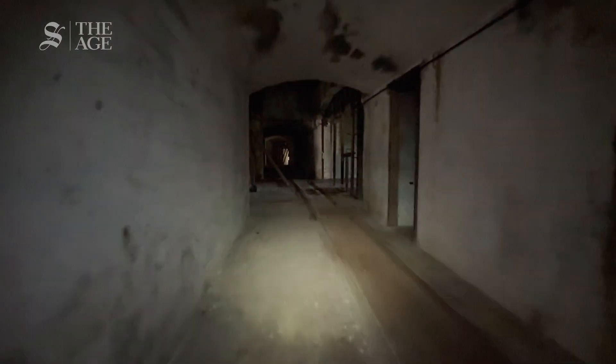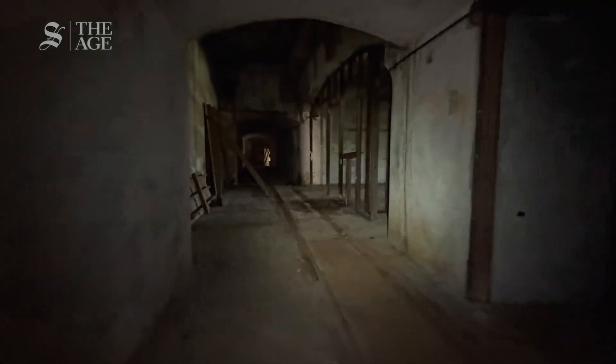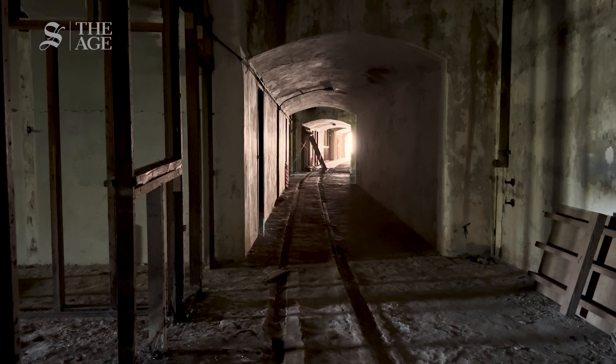This tunnel has been off limits to the public for almost four years over safety concerns. Now there is a glimmer of hope that it might eventually reopen.